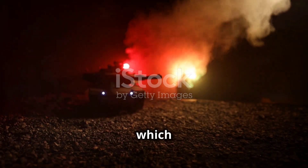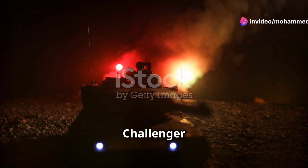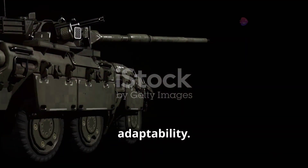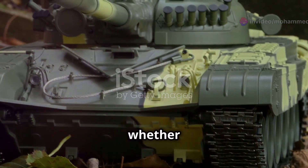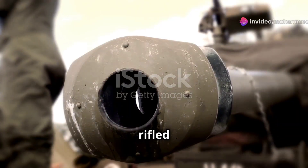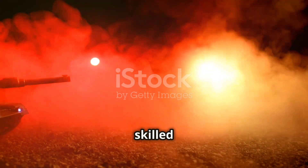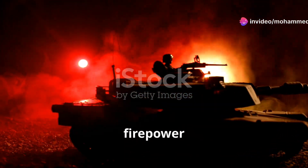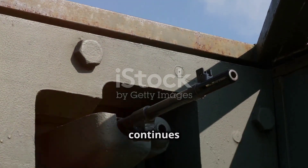It can also fire HESH rounds, which splatter and explode on impact, sending deadly shockwaves through enemy vehicles and fortifications. This versatility means the Challenger 2 can take on a wide range of targets. While other tanks focus on rate of fire, the Challenger 2 is all about precision and adaptability. The gunner can select the perfect round for the mission at hand, whether it's tank busting, bunker busting or engaging infantry positions. The rifled barrel gives it a level of accuracy envied by tank crews worldwide. The L30A1 is truly the crown jewel of this British beast — a symbol of engineering excellence that continues to impress to this day.